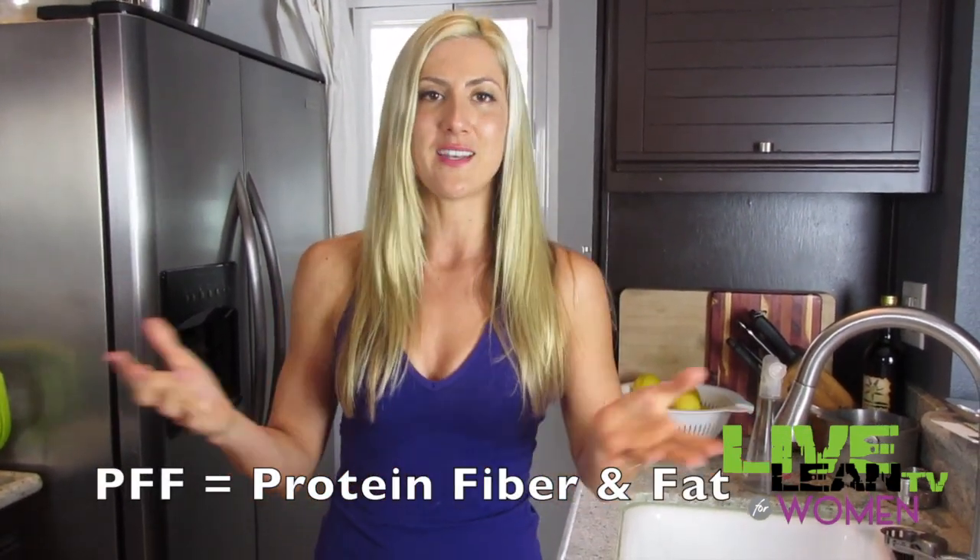This one is a version of the PFF breakfast. If you don't know what I'm talking about, you probably haven't been watching our daily vlogs. PFF is kind of another version of the meat and nuts breakfast — it's Protein, Fiber, and Fat, which is really what the meat and nuts breakfast is. You just want to make sure that you've covered all those bases — any source of protein, any source of fiber, and any source of fat.